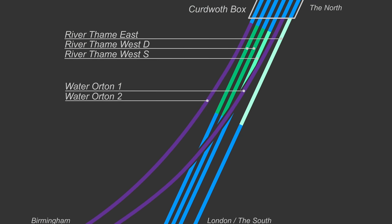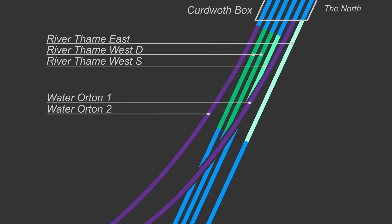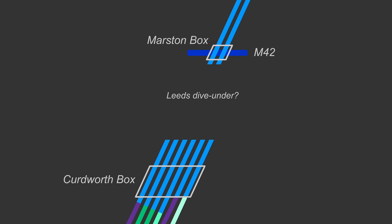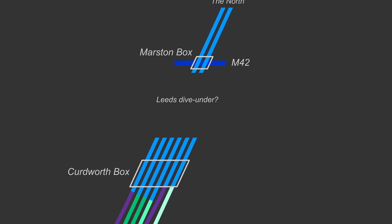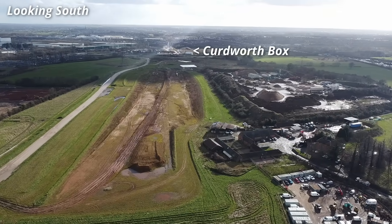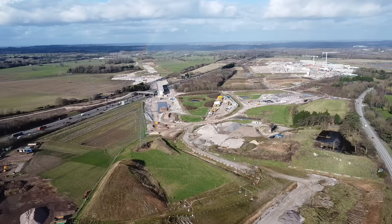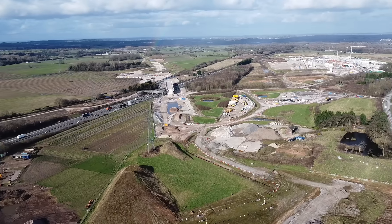From there, the six tracks will head north for a short distance. At this point my knowledge is somewhat lacking, as I can't be sure if all six tracks heading north, to what would have been the Leeds Dive Under, will be installed, or if part or all of the structure for the Leeds Dive Under will still be built. When I visited the site at the end of February, all seemed quiet. The only activity I could see was some work by the Marston Box, which will take two tracks north over the M42.